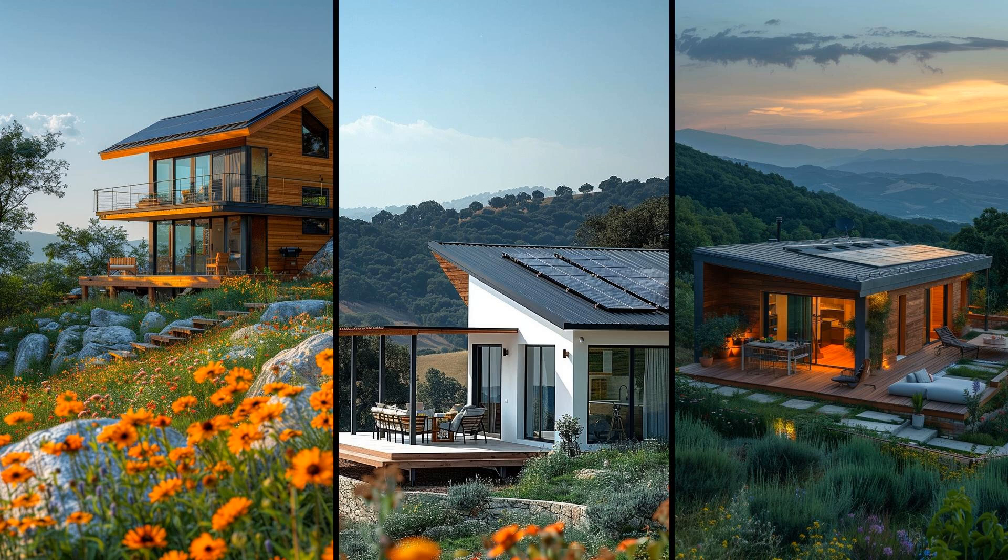Imagine waking up surrounded by breathtaking hilltop vistas, cradled in an eco-friendly modern tiny house. With solar panels, rainwater collection, and eco-conscious materials, this cabin is self-sufficient and sustainable.